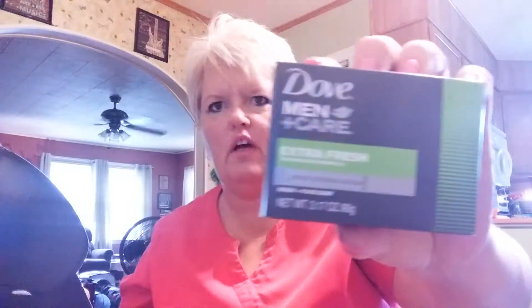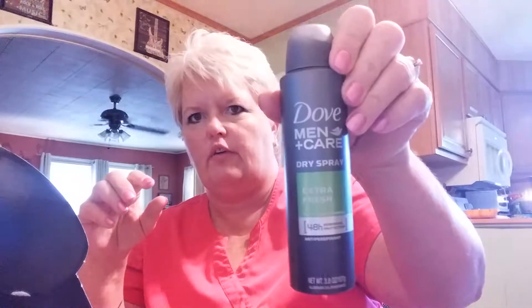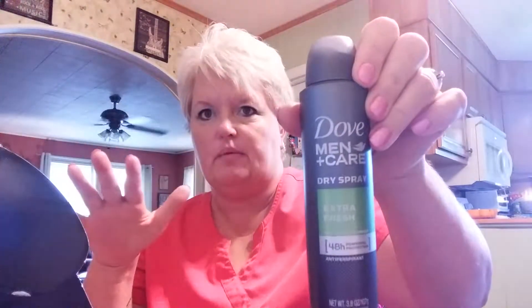This is a grooming kit — I use these products too, it's not just for men. This stuff smells amazing. I have bought the bar soap before, but today I have four full-size products. First, this is the Extra Fresh one-quarter moisturizing cream body plus face bar — full-size product. Next, I got the Dove Men+Care dry spray Extra Fresh 48-hour powerful protection deodorant, which my husband wears.